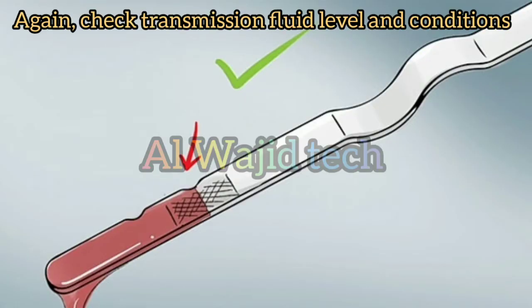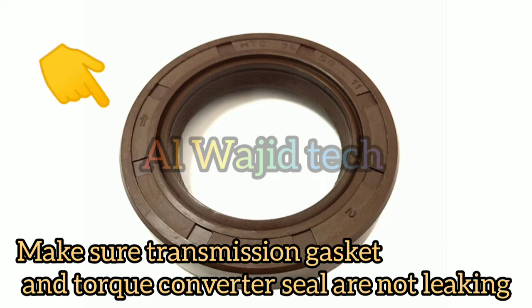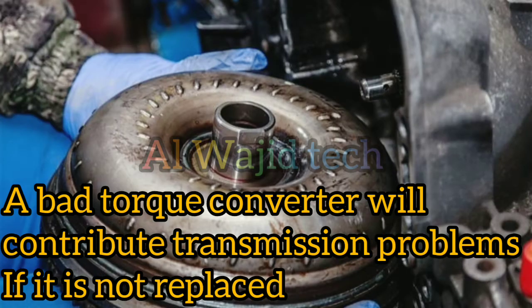Again, check transmission fluid level and condition. Make sure the transmission gasket and torque converter seal are not leaking. A bad torque converter will contribute to transmission problems.